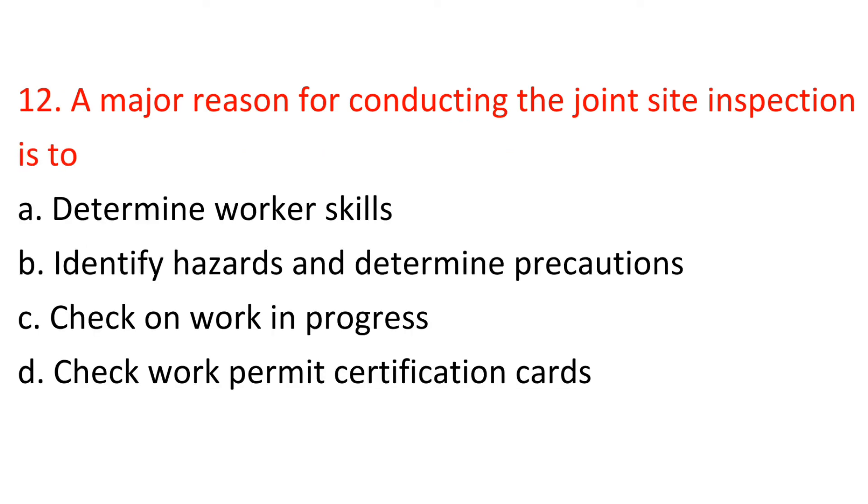Question 12: A major reason for conducting the joint site inspection is to: A) Determine worker skills, B) Identify hazards and determine precautions, C) Check on work in progress, D) Check work permit certification card. Answer: B — Identify hazards and determine precautions.